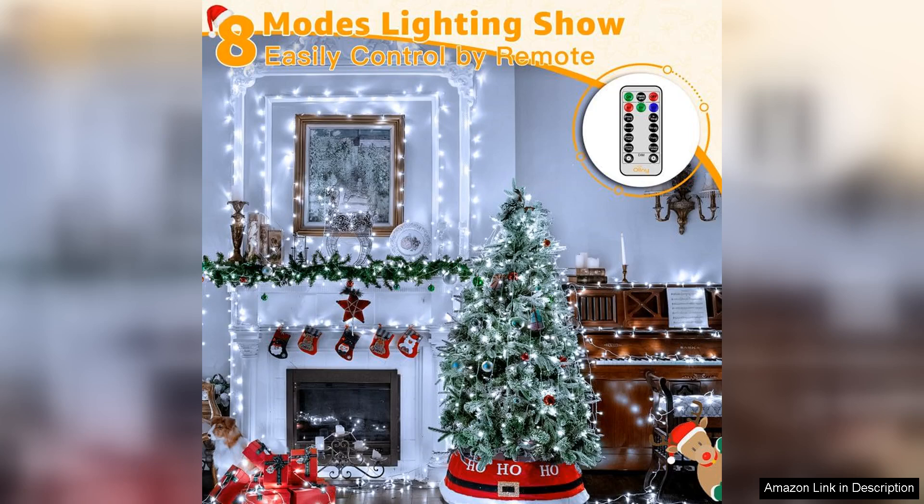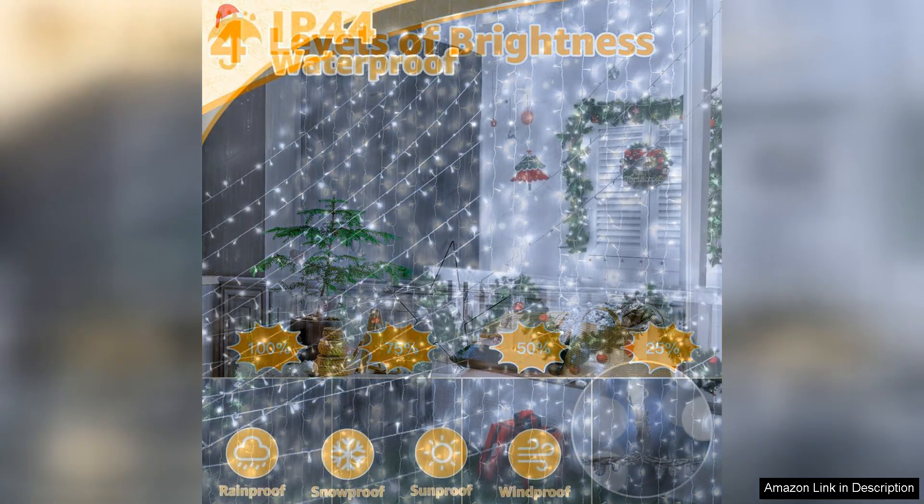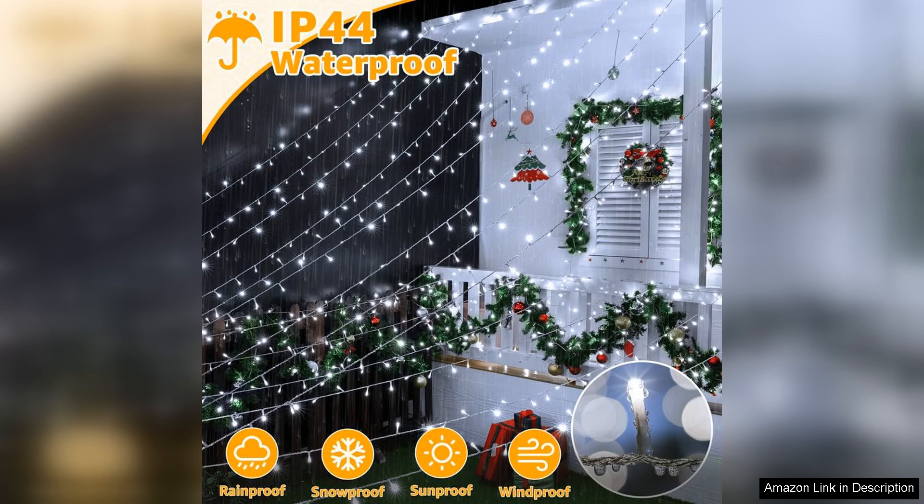Installation was a breeze. The lights come with ample spacing between bulbs, making it easy to adjust them to my desired layout. The quality of the materials is evident as they are weatherproof and durable, designed to withstand the elements during the winter months. This gives me peace of mind knowing that they will last not only for this season, but for many more to come.